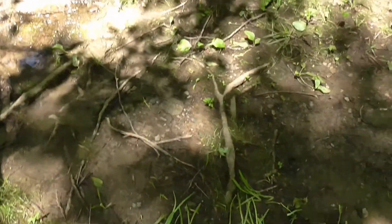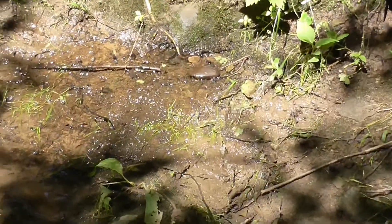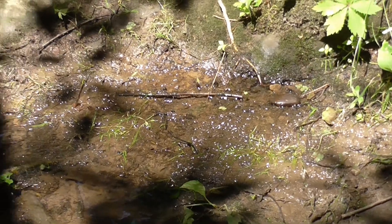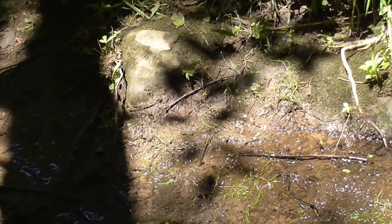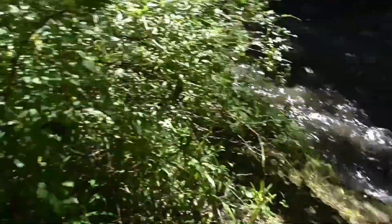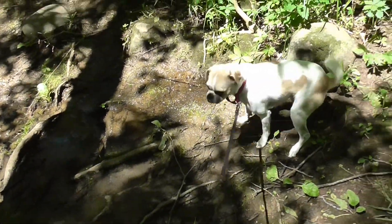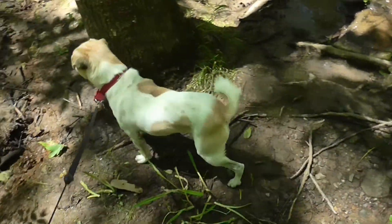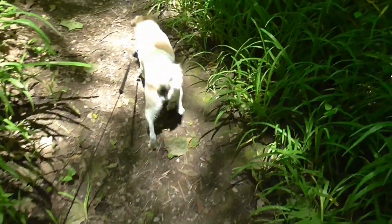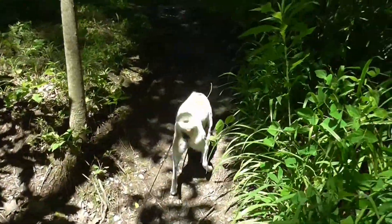You can see there must be a spring right here because there's water running. Okay guys, I'm going to stop the video. Duke seems to be enjoying himself. So I hope you have a great Sunday and a great week coming.